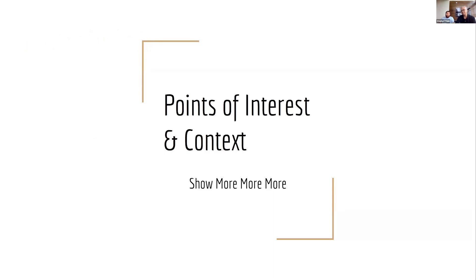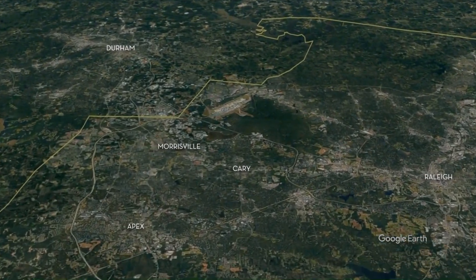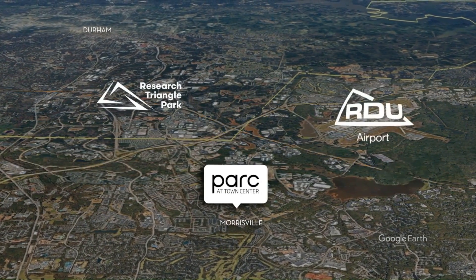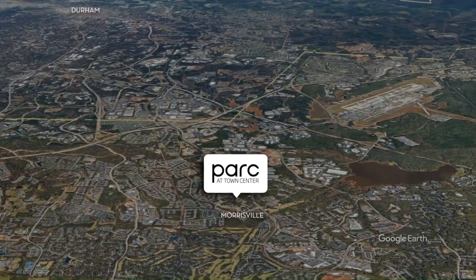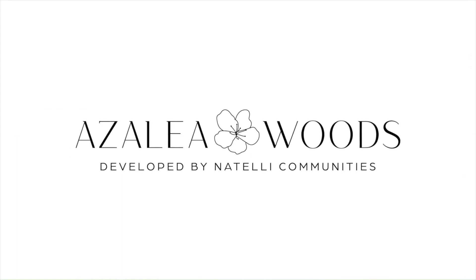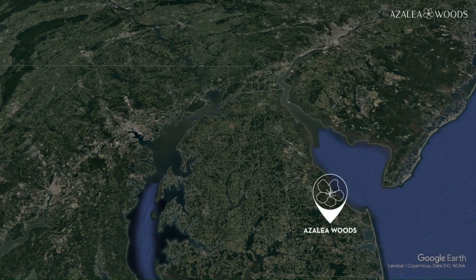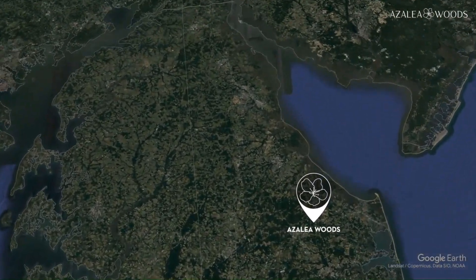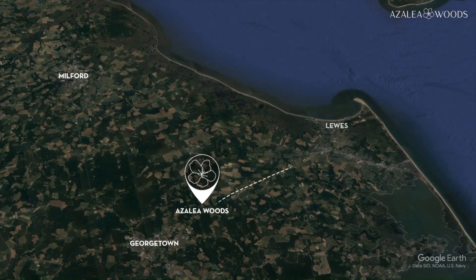Points of interest and context. I'm going to show you a montage of clips. Before we introduce the community at the clubhouse, amenity, or monument, we're trying to preface — hey, where is this location? Where's this property? Greater context, points of interest — how do we introduce the buyer who may not be familiar with the location? Here's a project: Azealia Woods is out in Delaware. This is a hundred miles from DC, Philadelphia, Baltimore — a great location. Rehoboth Beach is only 30 minutes away, and Delaware is tax-free.